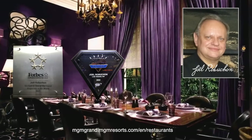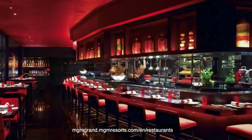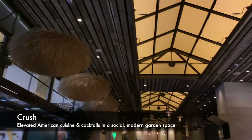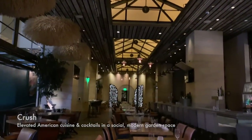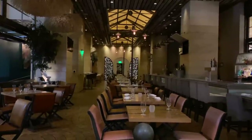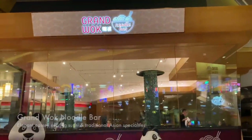Both the chef and the venue have earned the highest awards in the world, and it promises to be one of the finest meals of your life. For a more casual spot, we like the look of Crush — American cuisine, handcrafted cocktails, and a great space. Or the Grand Walk Noodle Bar with this pair of playful pandas right out front.